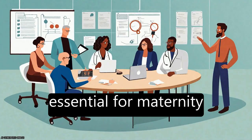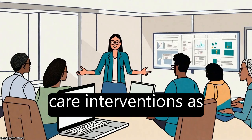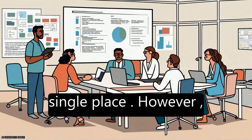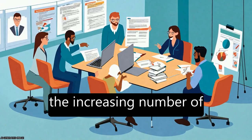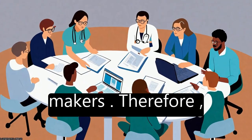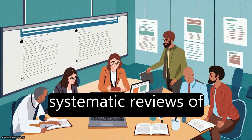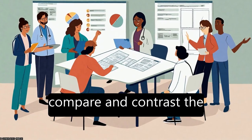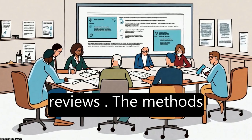Systematic reviews are essential for maternity care interventions as they provide a comprehensive analysis of existing studies in a single place. However, the increasing number of such reviews can be overwhelming for decision-makers. Therefore, systematic reviews of reviews, SROAs, have become necessary to compare and contrast the findings of separate reviews.